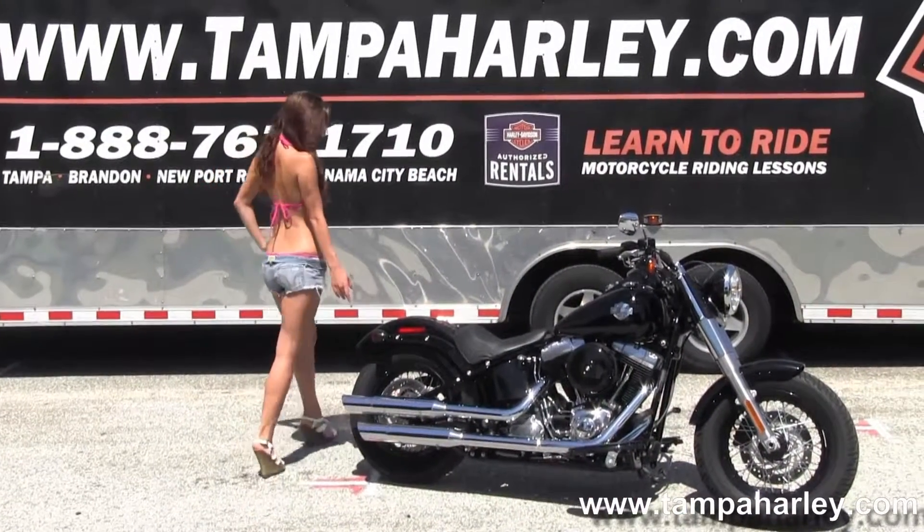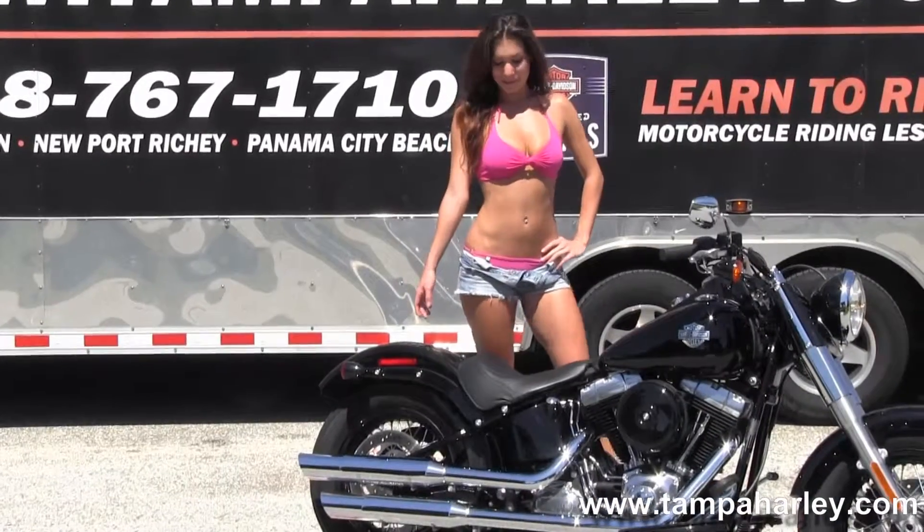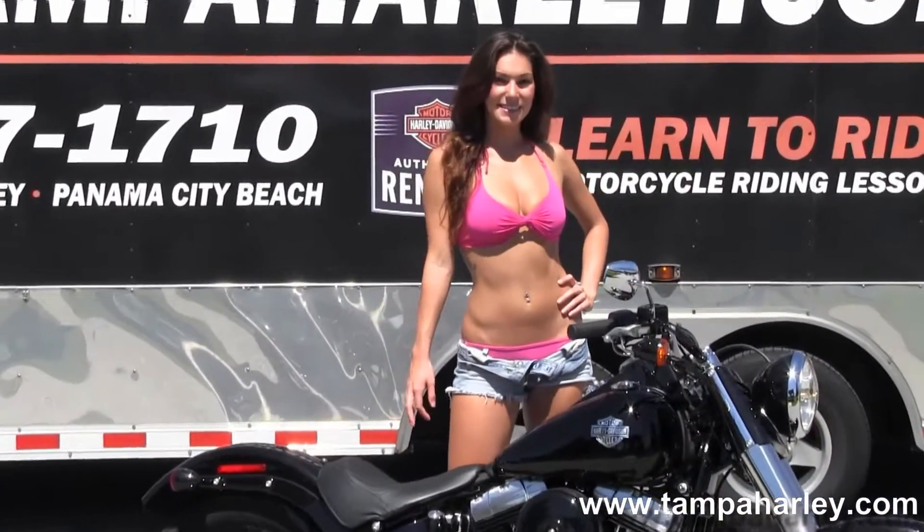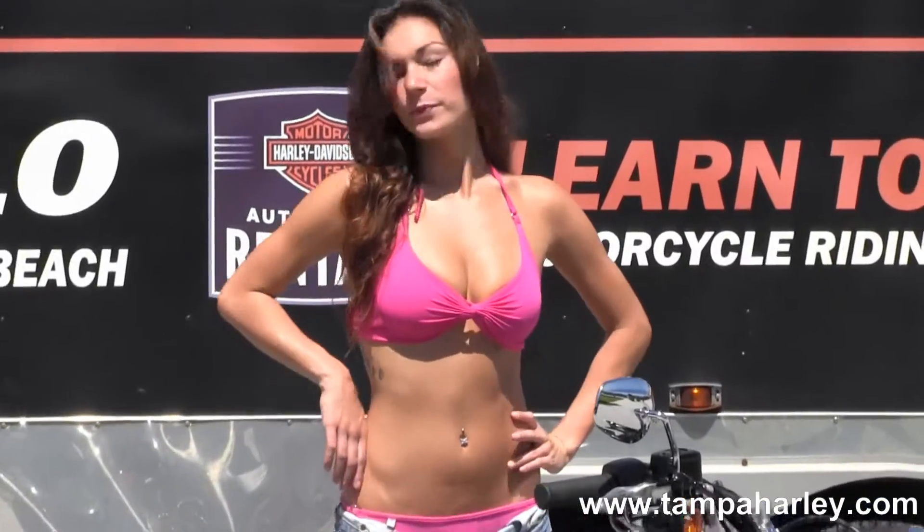144mm rear tire with integrated stop tail turn lights, chopped rear fender, breakaway license plate frame. We have the tuck and roll style solo seat with a 23.8 inch seat height.